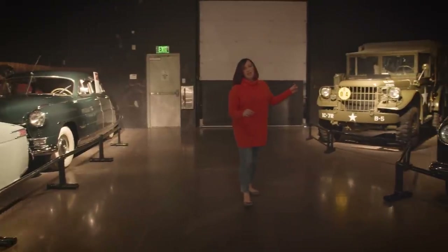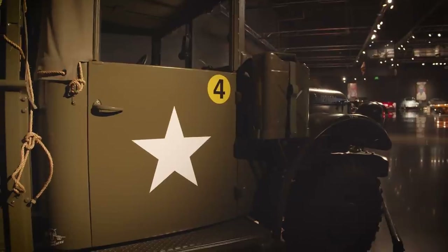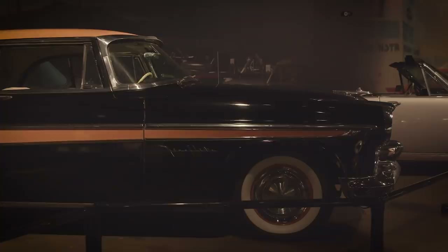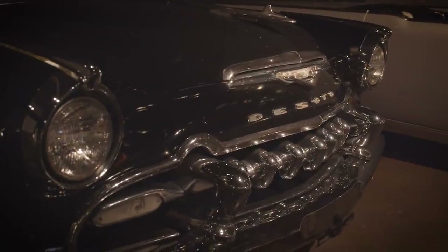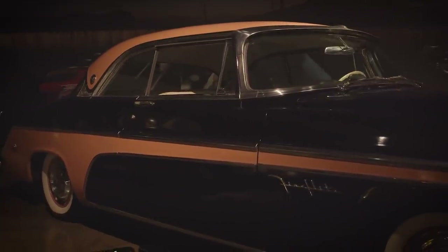This is our 1958 Dodge military truck. It has been restored and it really harkens back to what these trucks have done for America and the military. This is our DeSoto Fireflight — a pure original survivor car. Everything you see on this is just as it was originally in 1955, including this really iconic coral and black paint.